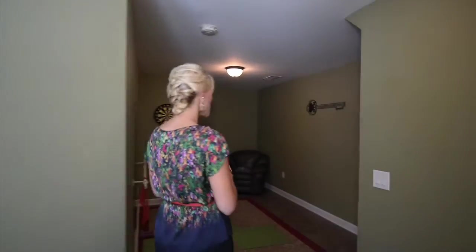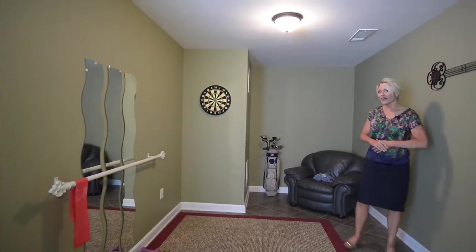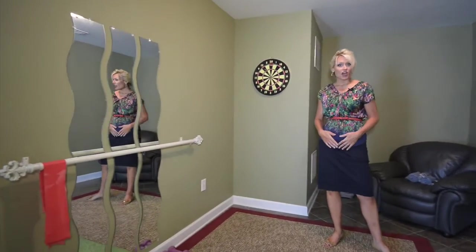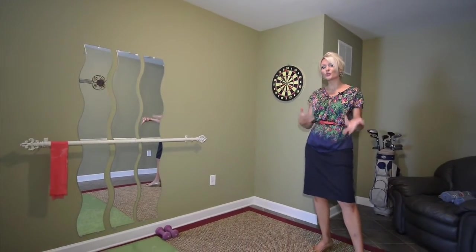In this floor plan we have flex space here on the basement or first floor level. You can see that this flex space is set up as a mini workout room. I've actually seen this set up as a small bedroom or a mini media room. There's a lot of different things you can do down here and we have two closets.